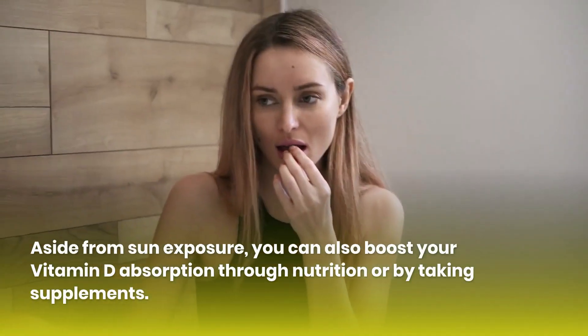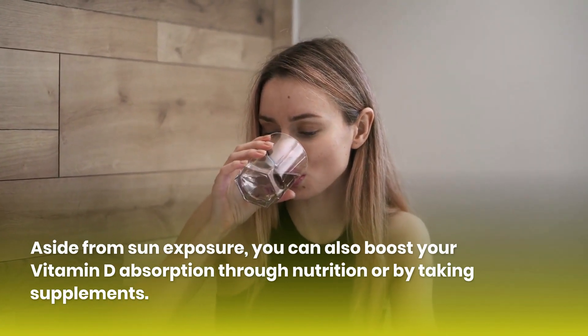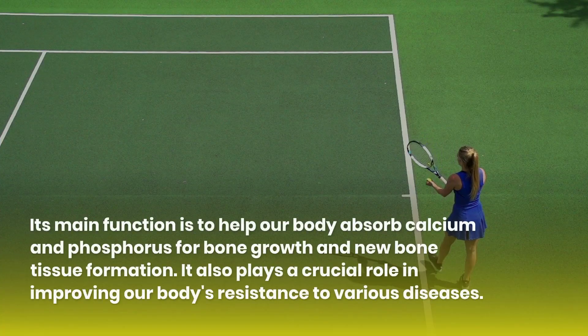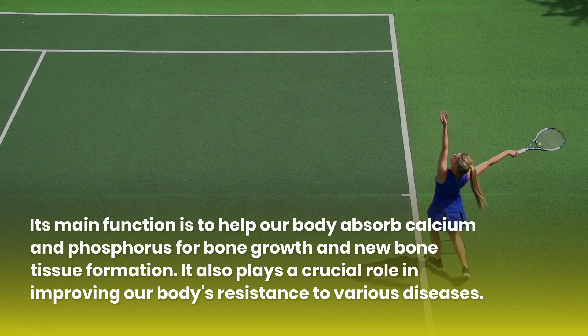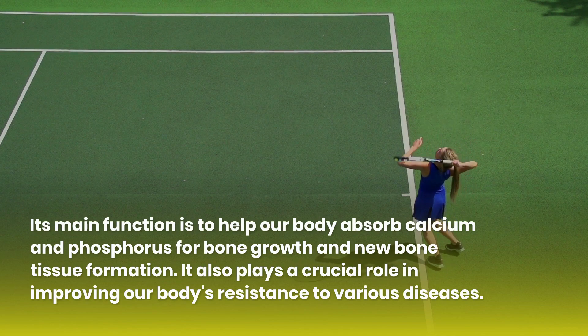Aside from sun exposure, you can also boost your vitamin D absorption through nutrition or by taking supplements. Its main function is to help our body absorb calcium and phosphorus for bone growth and new bone tissue formation. It also plays a crucial role in improving our body's resistance to various diseases.